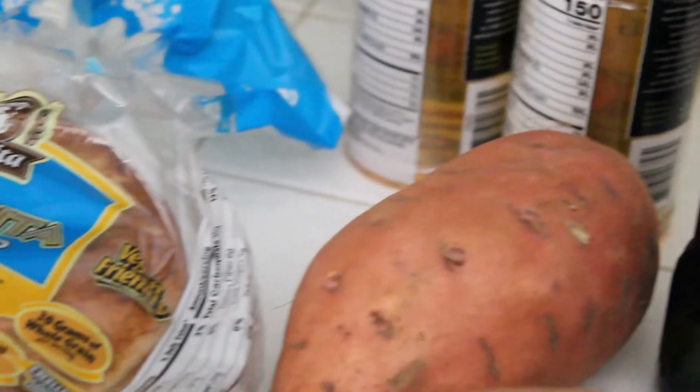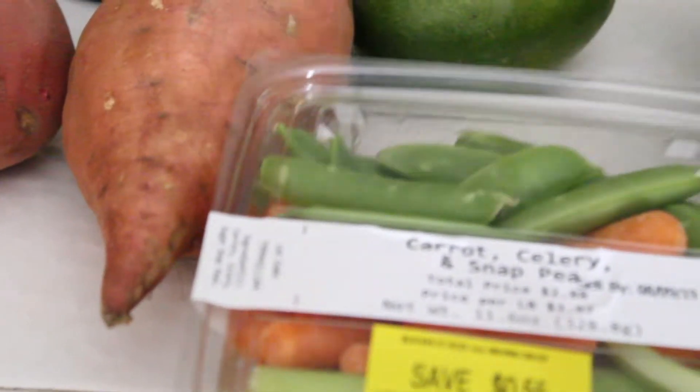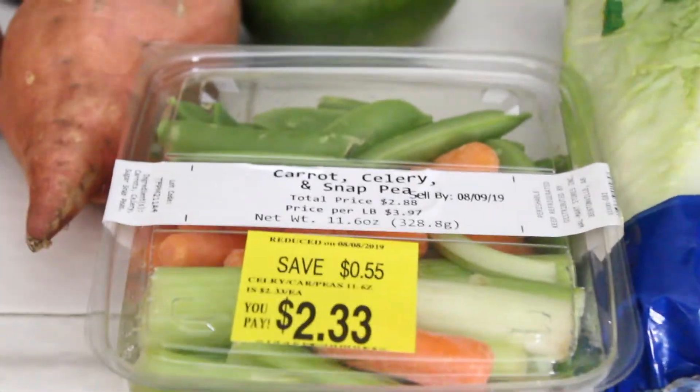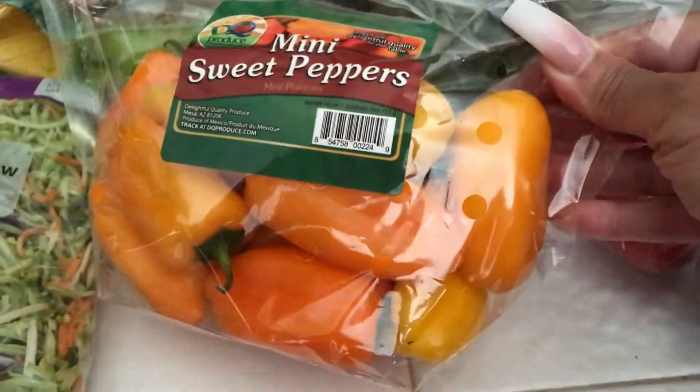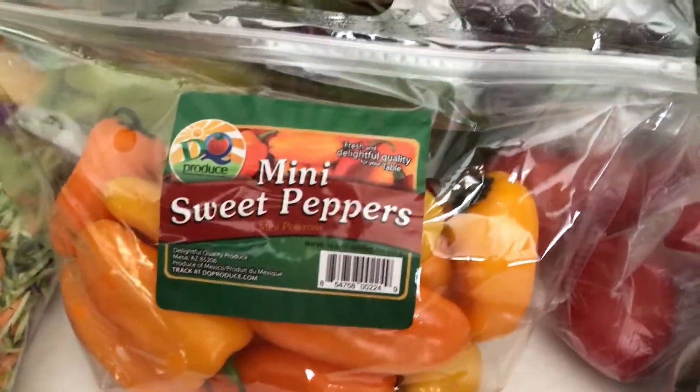And then we picked up this little pack of carrots, celery, and snap peas — that should be interesting. Everybody's been eating these on their mukbang videos and I said I have got to get me some. So got me some sweet peppers.